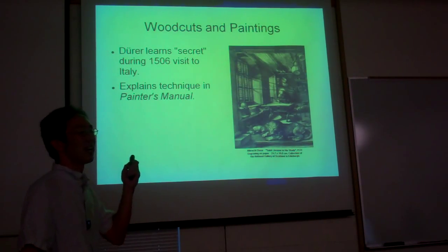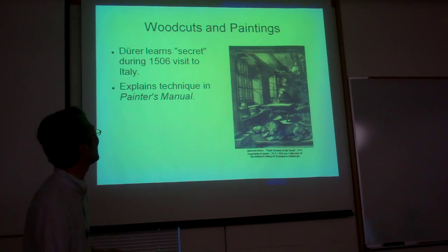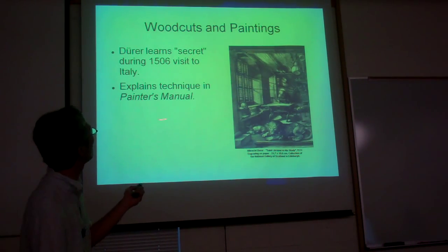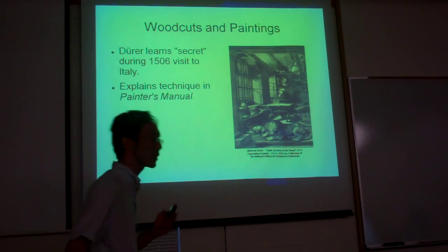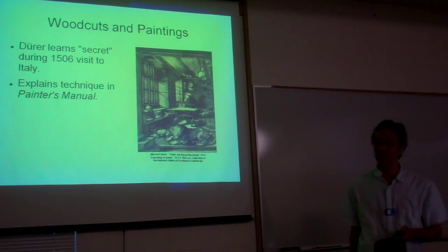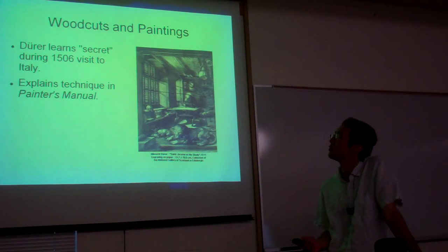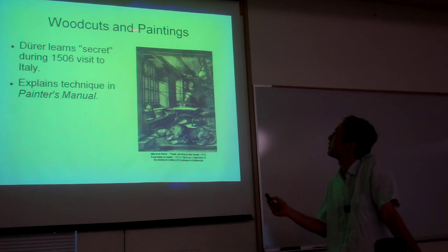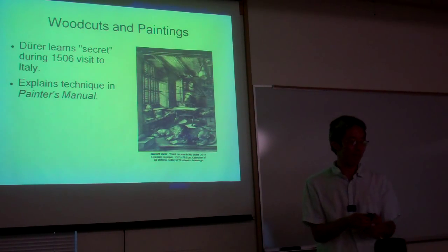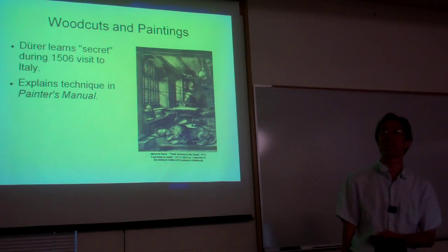Going back to the Saint Jerome woodcut, Dürer doesn't quite have the idea when he does that, but during his second visit to Italy, he makes it his expressed intention that he will learn the secret of perspective. And at some point in 1506 — we're not entirely sure who he learned it from — he does seem to have learned the secret of perspective. So after his 1506 visit, we start to see that Dürer's paintings and woodcuts do start to exhibit this mathematical perspective where parallel lines do tend to converge towards a common vanishing point.